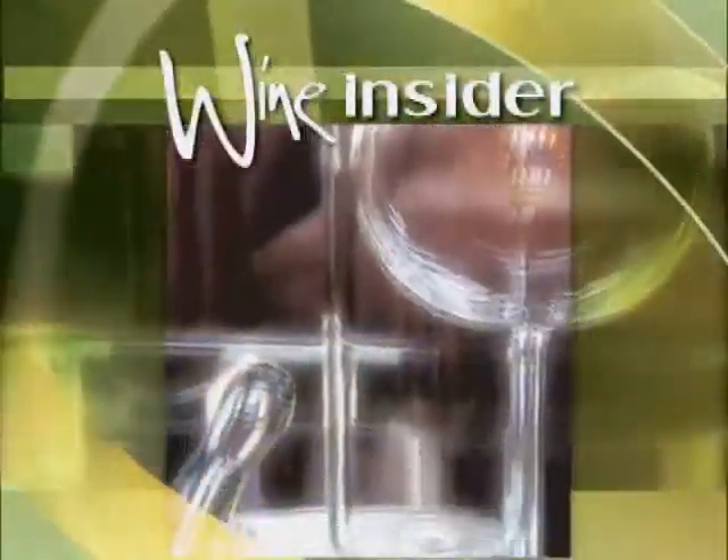You've probably heard of people collecting old vintages of wine, but did you know some people also collect old corkscrews? They'll pay thousands of dollars for an antique. In our Wine Insider, we take a peek into the little-known world of collectible antique corkscrews.